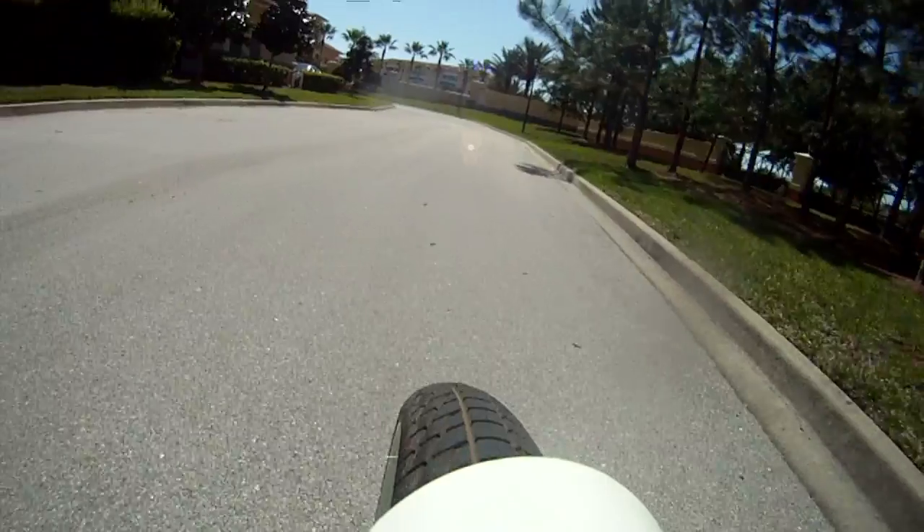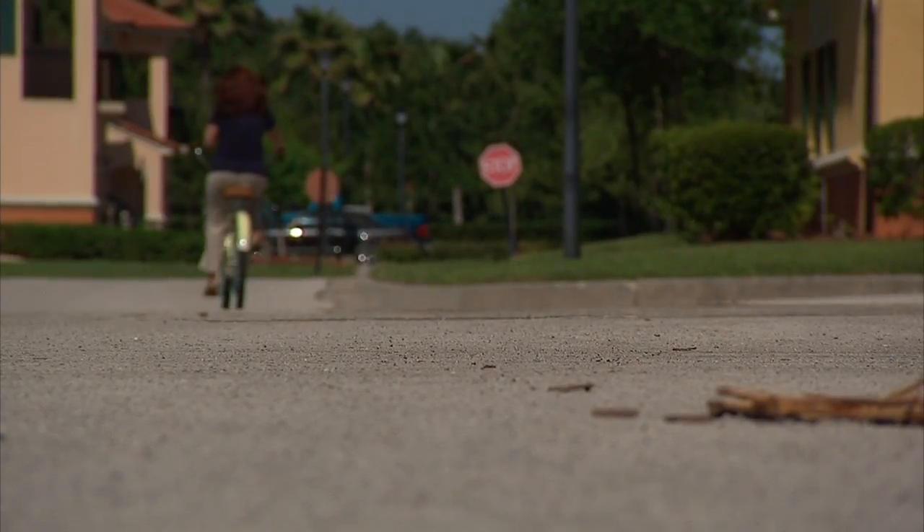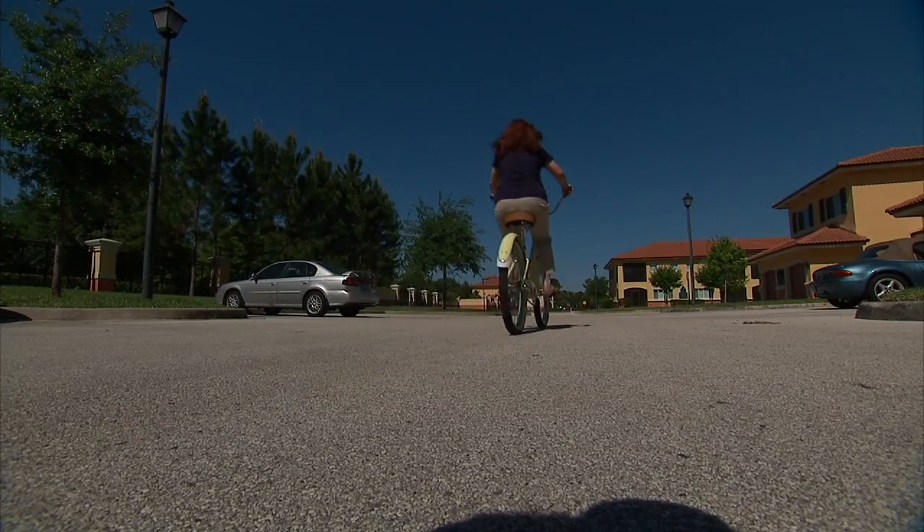But she couldn't do them, so Lauren opted for the robotic arm-assisted knee resurfacing. And now she's back on the elliptical, back on her bike — she's back in action, knee pain-free.